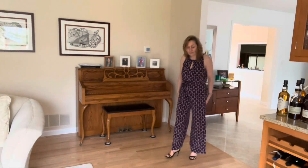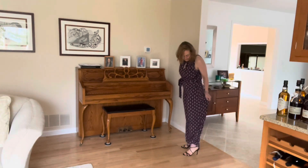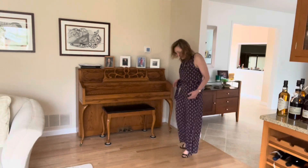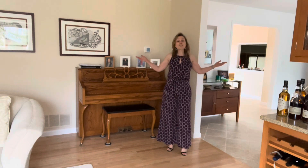Number five is this White House Black Market jumpsuit that I purchased a few years ago. It has a very wide, flowy leg — again with my black strappy sandals. The print is a medallion style on a black and dark purple background. I think this pattern is pretty reminiscent of the 1970s. Let me know your thoughts — this is choice number five, the jumpsuit.